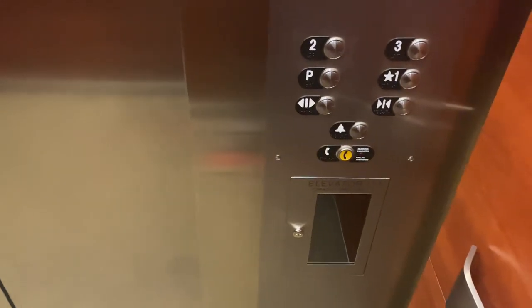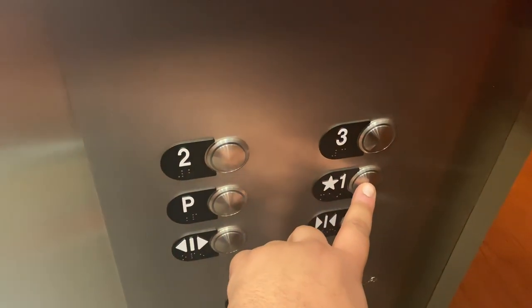Here we are at three. It has a silent motor on the elevator. I'm going to go down to one.